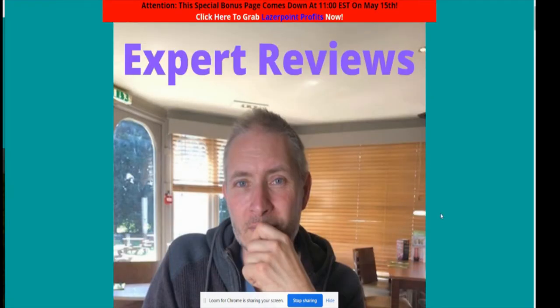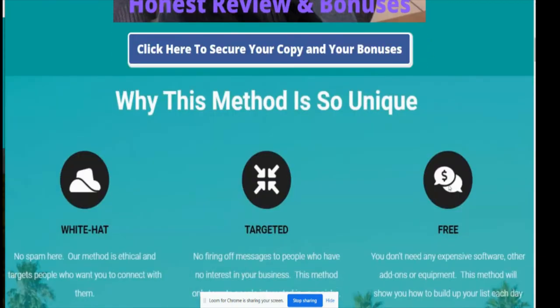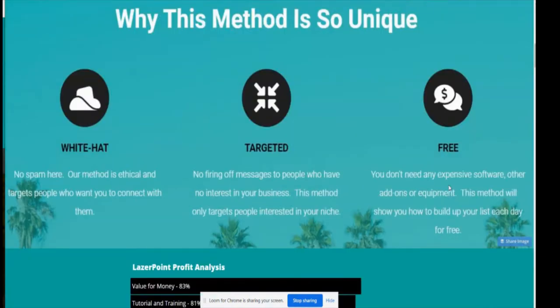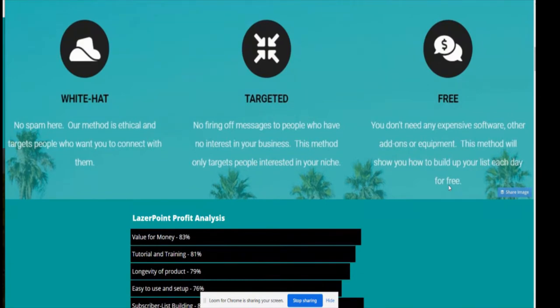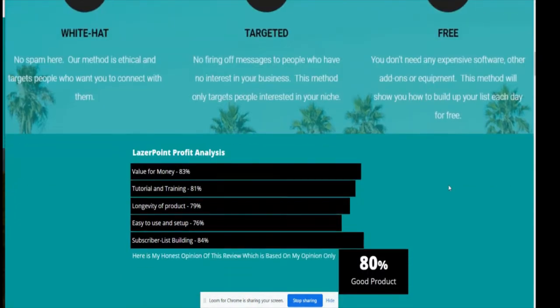Why is this method so unique? Well, it's white hat — no spam. The method is ethical and targets people who actually want to connect with you. You're getting genuine people who will buy from you time and time again. It's targeted — that's why it's called Laser Point Profit. No firing off messages to people with no interest; this method only targets people interested in your niche.